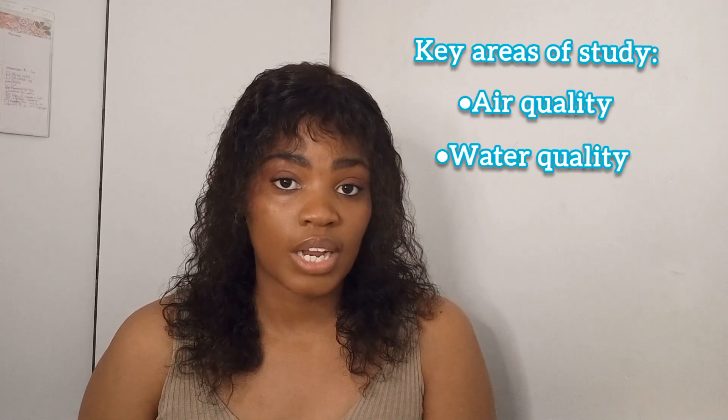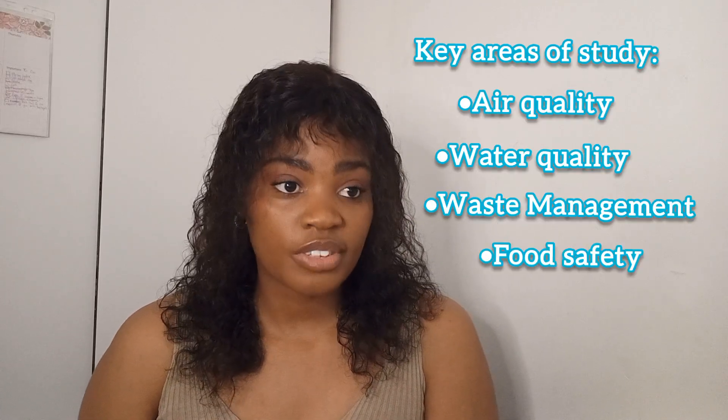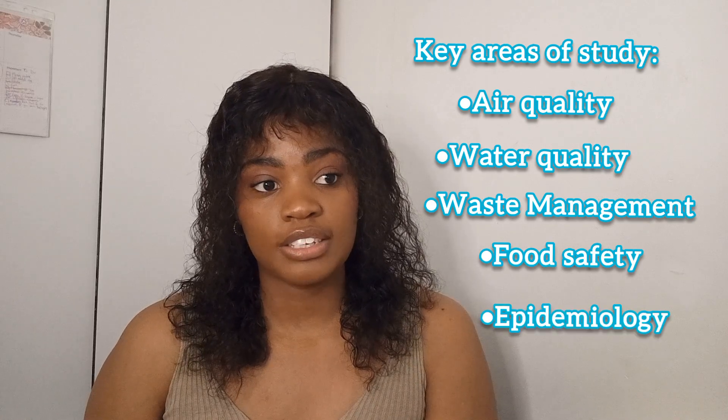Let's look at the key areas of study. The key areas of study are air quality, water quality, waste management, food safety, as well as epidemiology.